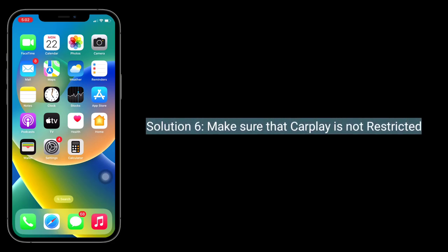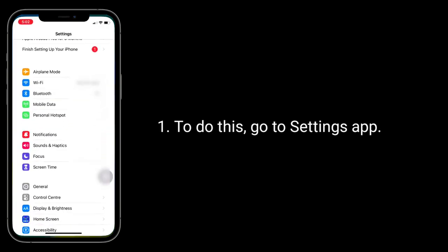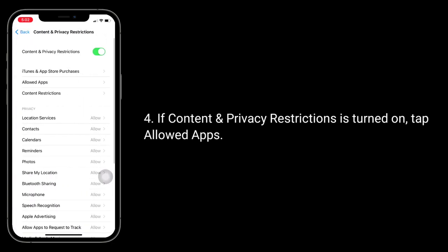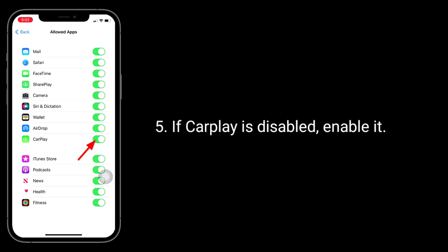Solution 6 is to make sure that CarPlay is not restricted. Go to the Settings app and tap on Screen Time. Tap on Content and Privacy Restrictions. If Content and Privacy Restrictions is turned on, tap Allowed Apps. If CarPlay is disabled, enable it.